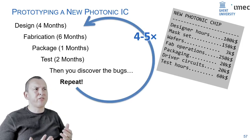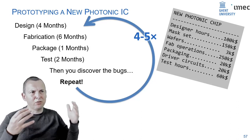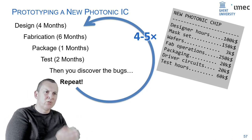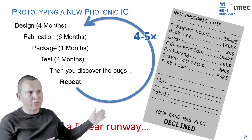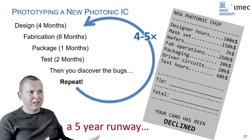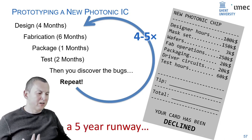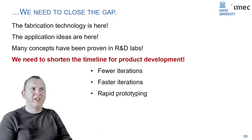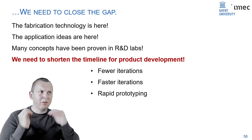Just making a photonic chip takes a year. With today's ecosystem of silicon photonics — the maturity of platforms, design tools, testing, packaging — it takes four to five years to get something that really works. That's an expensive process: not just the cost of taping out a chip, which is half a million to a million euros per tape-out, but a five-year runway. Most innovative startup companies don't have that time. We need to close that gap — translate concepts proven in R&D labs into products more quickly.